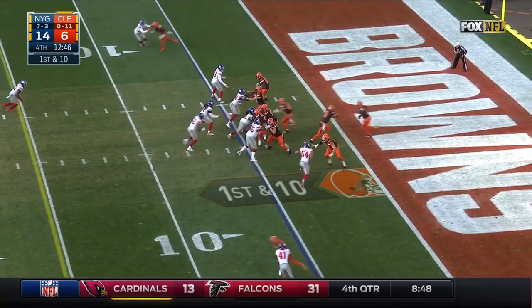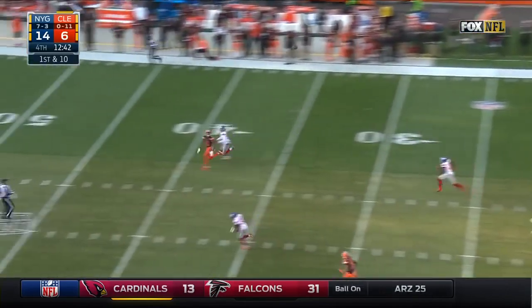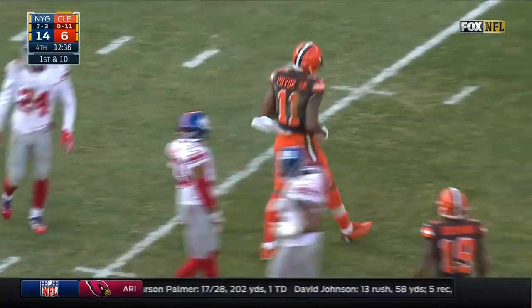Right here Terrell Pryor takes an inside release. The New York Giants were in a cover one rock-and-roll robber, so pretty much they left the middle of the field wide open. No one helps — Eli Apple went to Terrell Pryor, and Terrell Pryor makes them pay.